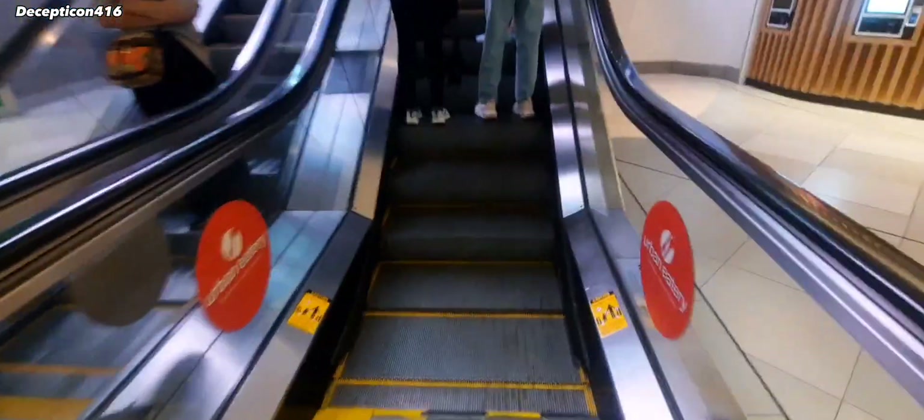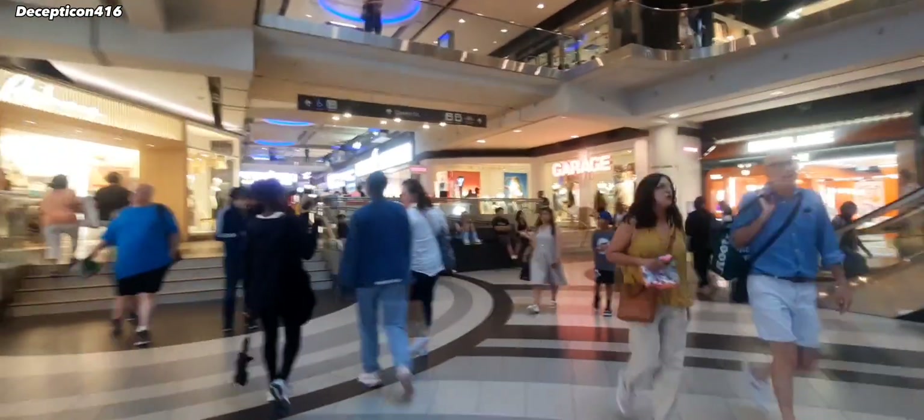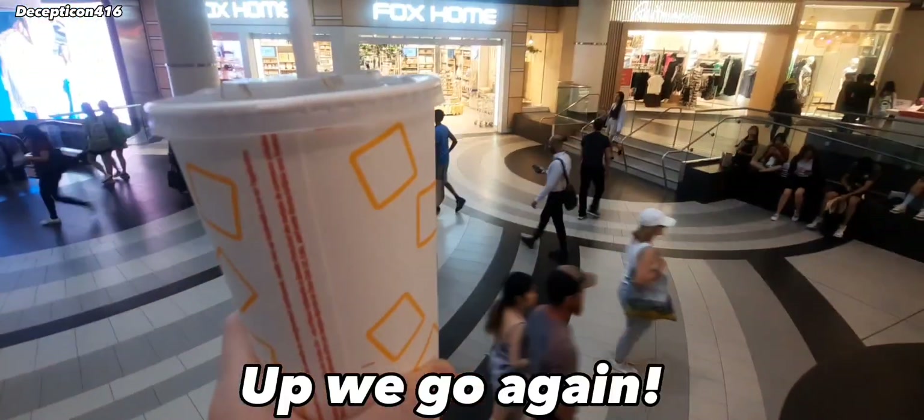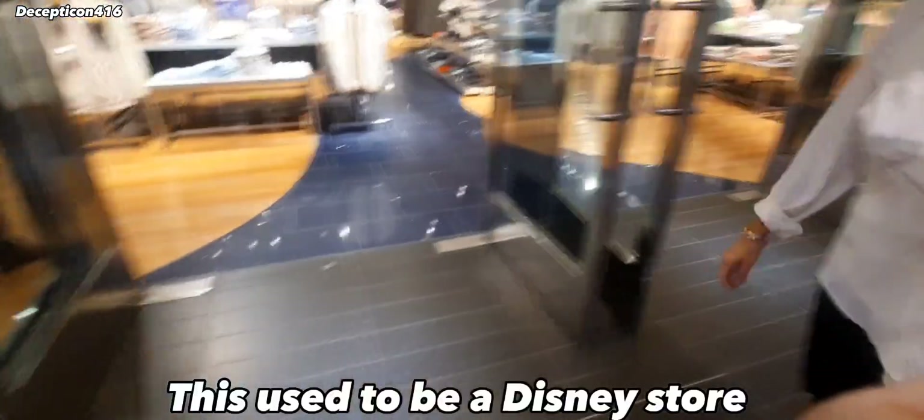Now I'm nice and cool as I explore the rest of the mall. We're going back up the escalator to where this video started, right up here. We're going to go up the escalator and explore that floor, because we didn't do that yet. Then we're going to come back on this bottom level. This used to be the Disney store.